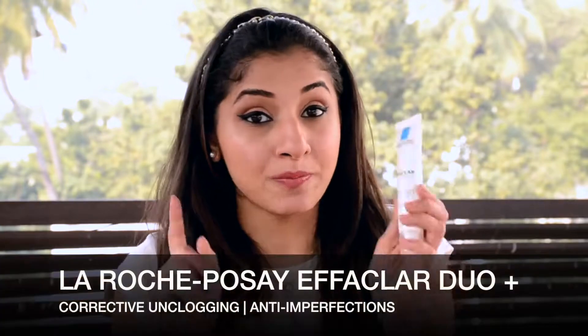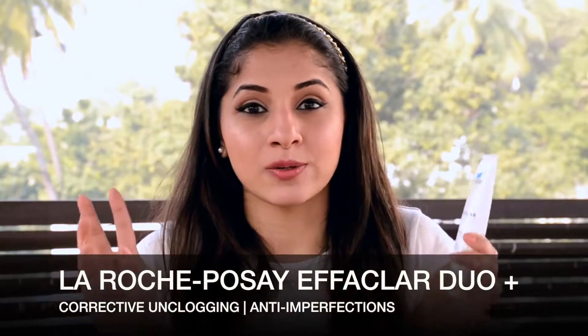The next product is the Effecla Duo Plus. It's not just a daily lotion — it's also a spot treatment. The bottle says 'corrective unclogging care, anti-imperfections, anti-marks,' which is very true. Over time it fades your marks, treats existing blemishes, and removes redness. You use it twice a day — morning and evening — even on fresh pimples, because it contains micronized benzoyl peroxide. It has about 5.5% BP, which is really good for acne-prone skin and fresh breakouts.